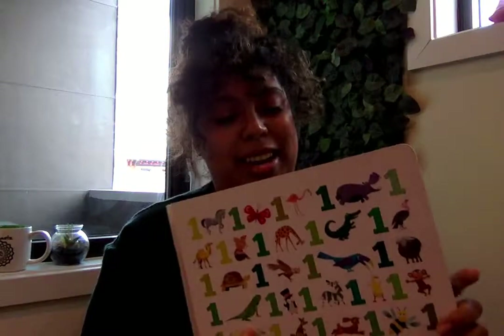The end. All done, friends. Thanks for counting with me. Bye!